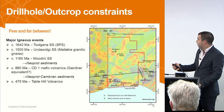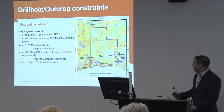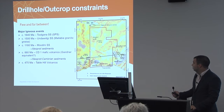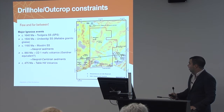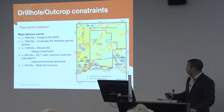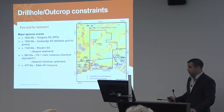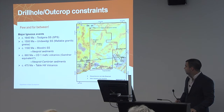So where they plot on the map: the Tulgana Super Suite, which is the 1600 event, plots through this region here. 1500 out to the west and down at Mallaby. The Moudini Super Suite we see in this big belt cross-cutting everything on a northeasterly trend, and that looks to cross-cut most things that it intrudes — so cross-cutting the major structural grain.